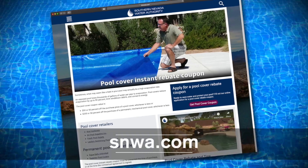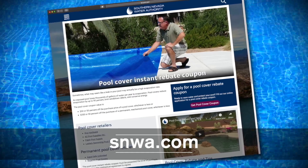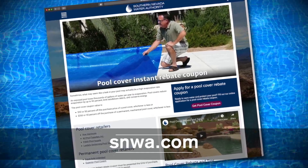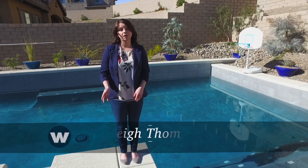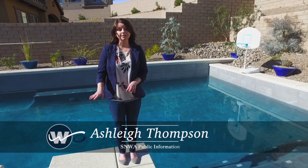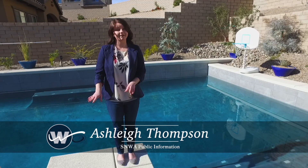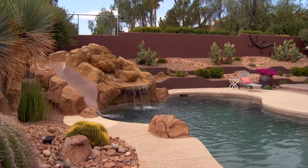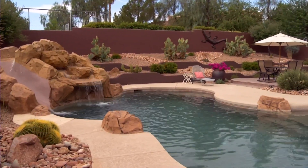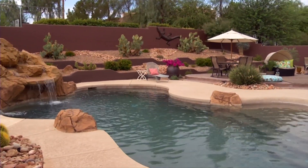Simply print the rebate coupon online at SNWA.com, go to a participating retailer, and receive the savings immediately. If you use a pool cover regularly and you find that your pool is still losing lots of water, you may have a leak. It's time to put on your detective hat and investigate the source of the problem, starting with determining whether your pool is leaking or losing water to evaporation.